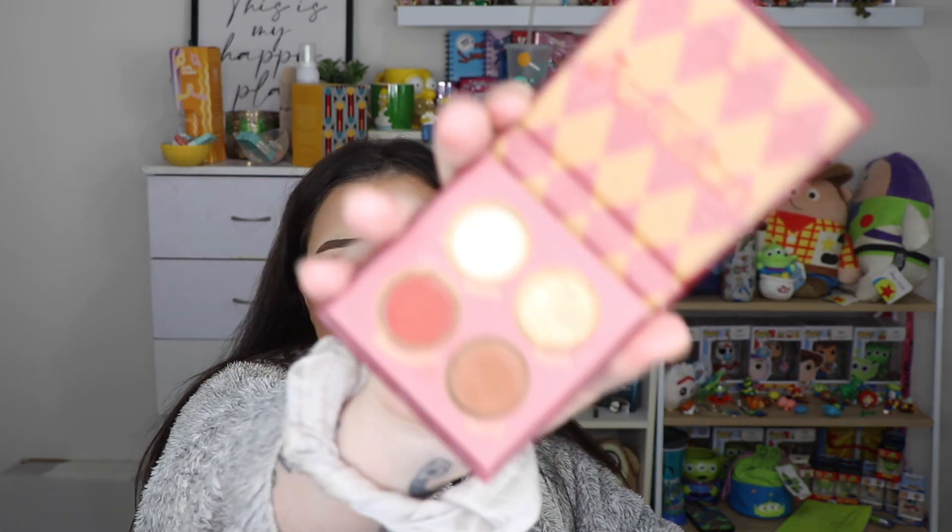This is the Harry Potter x SheGlam palette - the Gryffindor one. I think I liked it - I can't remember now but I feel like I did. All the SheGlam eyeshadows I've tried have been quite subtle and soft when you put them on the eye. I think this was similar, but I feel like I did get a nice eye look with it.